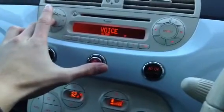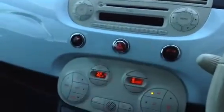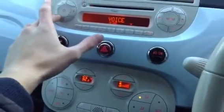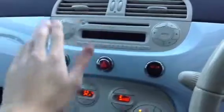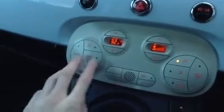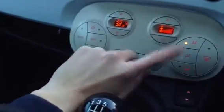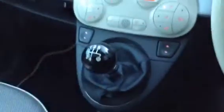You've got voice command, CD, radio — everything functions exactly how it should. The air conditioning works fine with no problems with any of the blowers. All windows work fine. It's a manual transmission. You've also got the panoramic roof which just folds back and forth — no problems there.